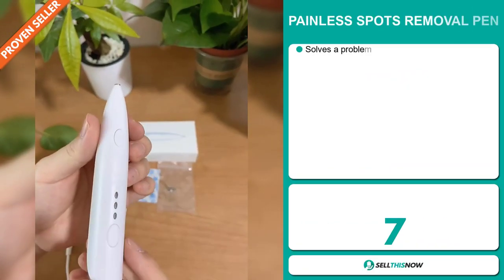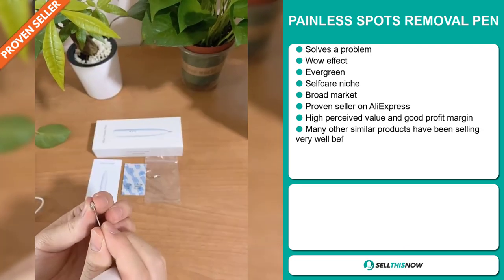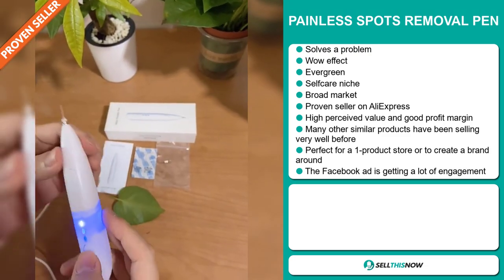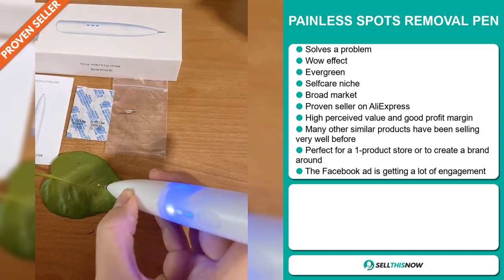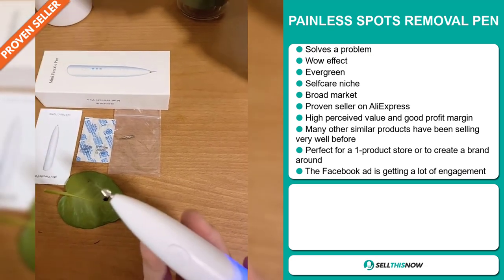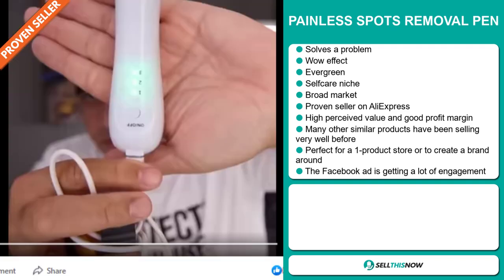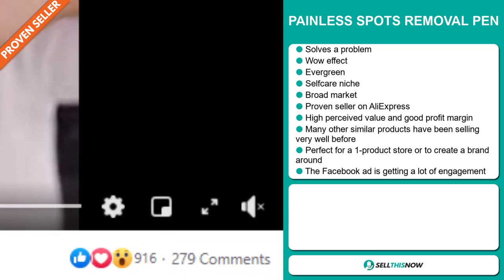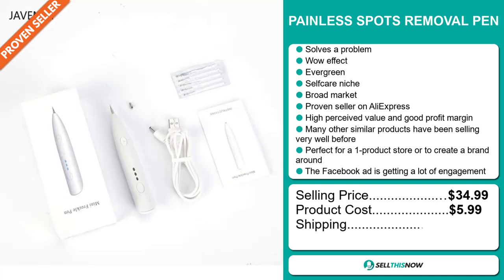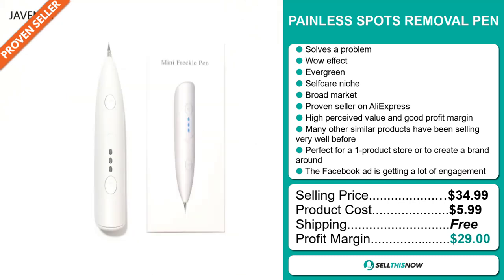Our next product is the Painless Spots Removal Pen. Now this is a problem solver — it definitely has that wow effect, and it's an evergreen product, which means you can sell this all year round. It falls under the self-care niche market. This item has a broad market base and it's a proven seller on AliExpress with many, many orders. It has a high perceived value and many other similar products have been selling very well before on the market. It's perfect for a one product store or to create a brand around. The Facebook ad is getting a lot of engagement. The selling price is just under $35, whereas the product cost is only $5.99. Shipping is completely free, so you're looking at a fantastic profit margin of $29. Sell this now.